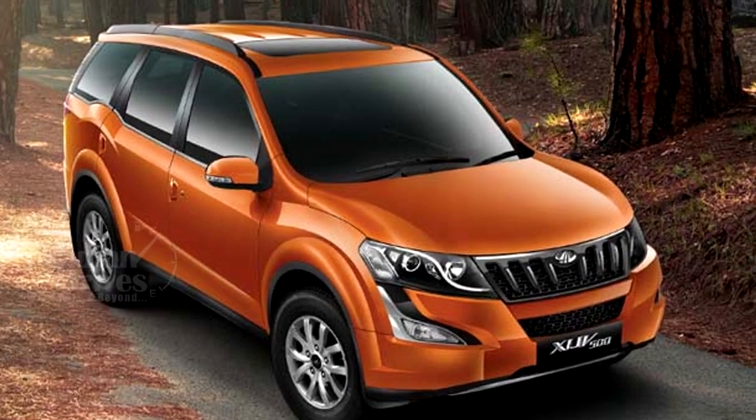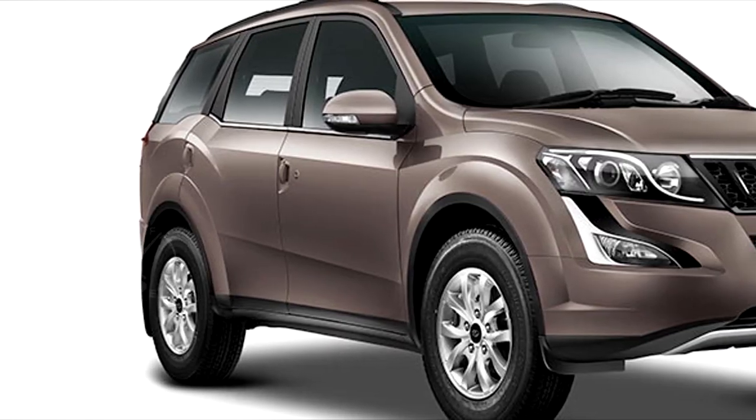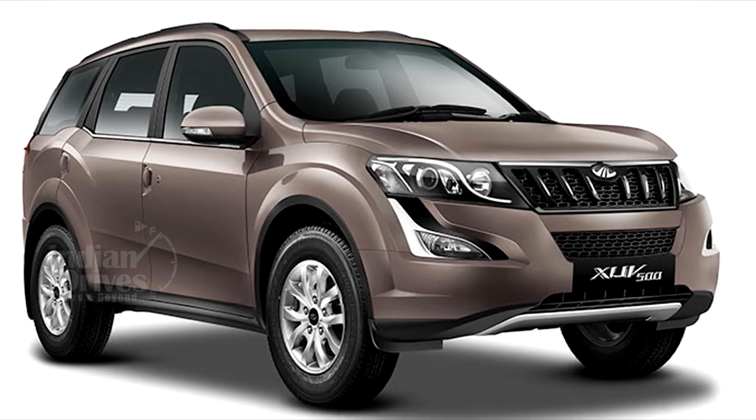Earlier this year, Mahindra had confirmed the launch of its new 2018 Mahindra XUV500 with a whole new look.